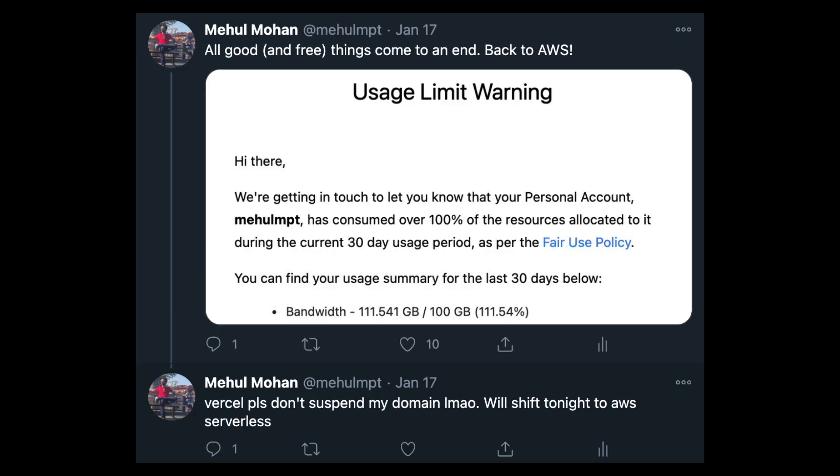AWS, on the other hand, you guys know what it is. If you've been following me on Twitter — the link is in the description — you know I tweeted a while ago that Cordam has exhausted the free quota of Vercel bandwidth, and I was probably going to move it to AWS serverless. I said it very confidently, but there's a twist. Let's get into AWS versus Vercel and what I finally chose.